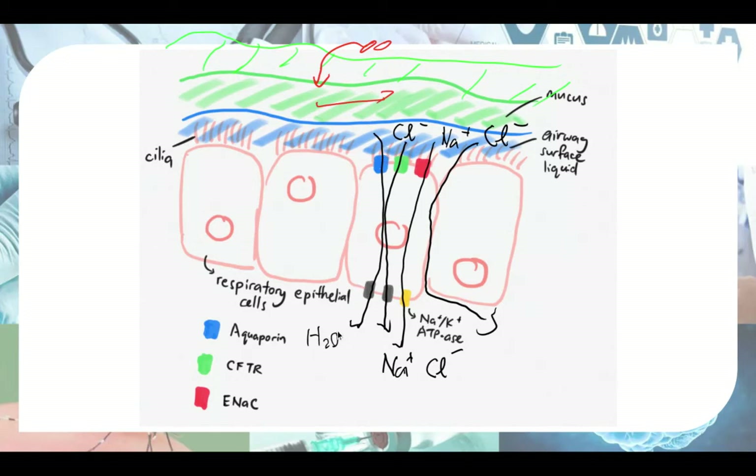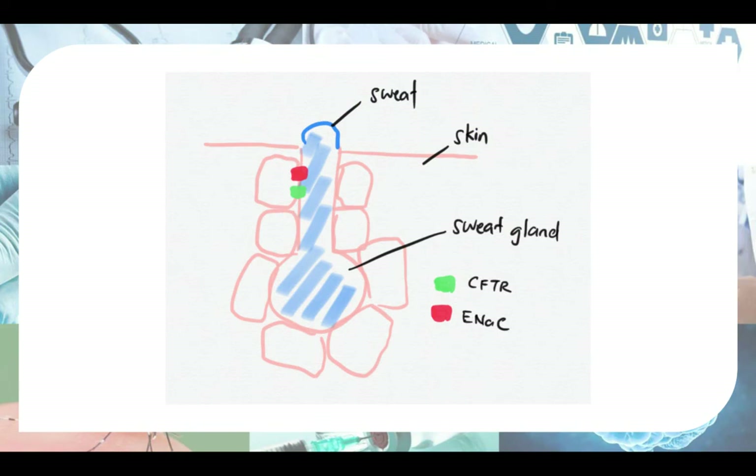This flow of water inward through osmosis causes the airway surface liquid and mucus to become dehydrated. When the airway surface liquid and mucus become dehydrated, the cilia can't work properly. Imagine that normally the liquid is thin like water, so cilia can beat easily, but as it dehydrates it becomes more viscous like honey. The cilia can no longer push the mucus up, and this is how mucus accumulates — because dehydrated airway surface liquid and dehydrated mucus cause the cilia to lose function.